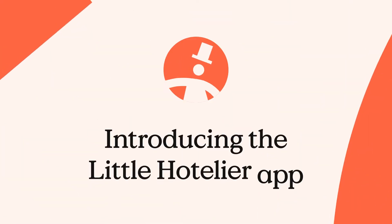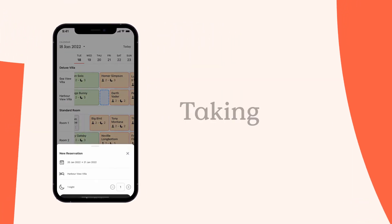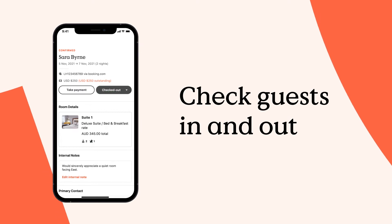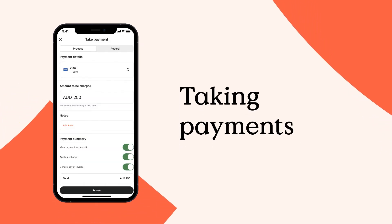Introducing the Little Hotelier app. This nifty little software makes big, important daily tasks like taking reservations, checking guests in and out, editing availability, and making online payments a walk in the park.